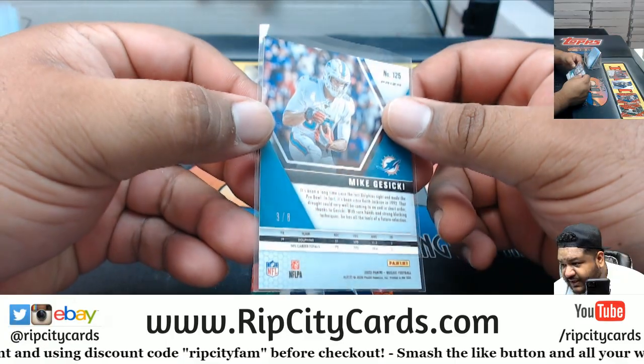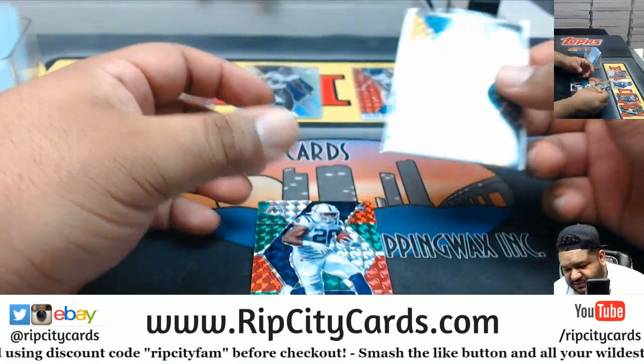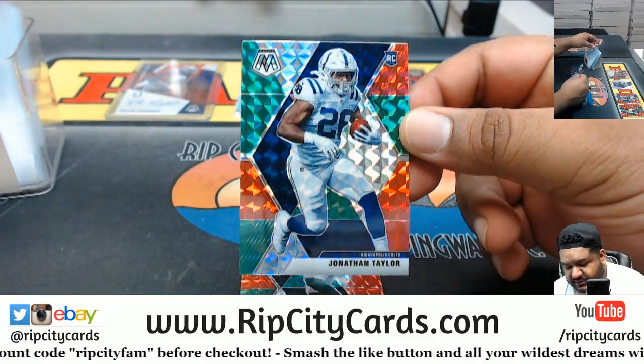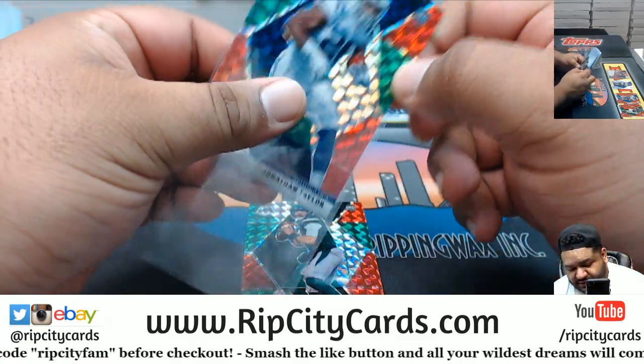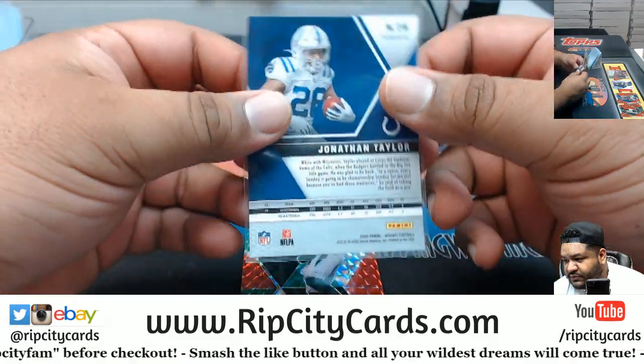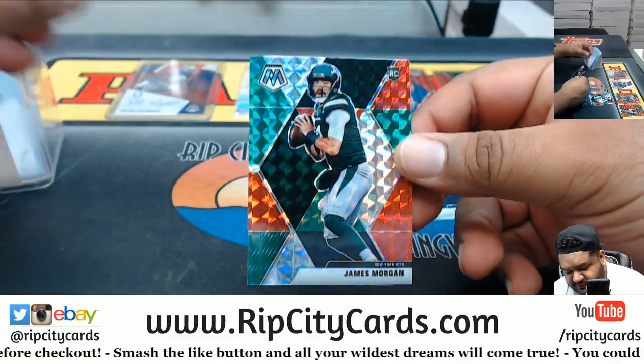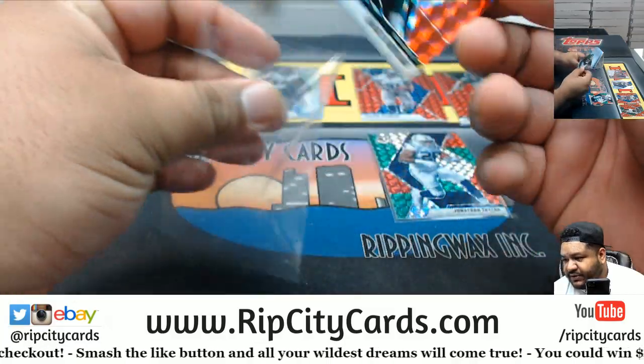Number three of eight — look at that, the number three comes back again. We got a Jonathan Taylor red-green for the Colts — not numbered. And to finish it off, James Morgan red-green for the Jets. Noah over on Instagram, how you doing?